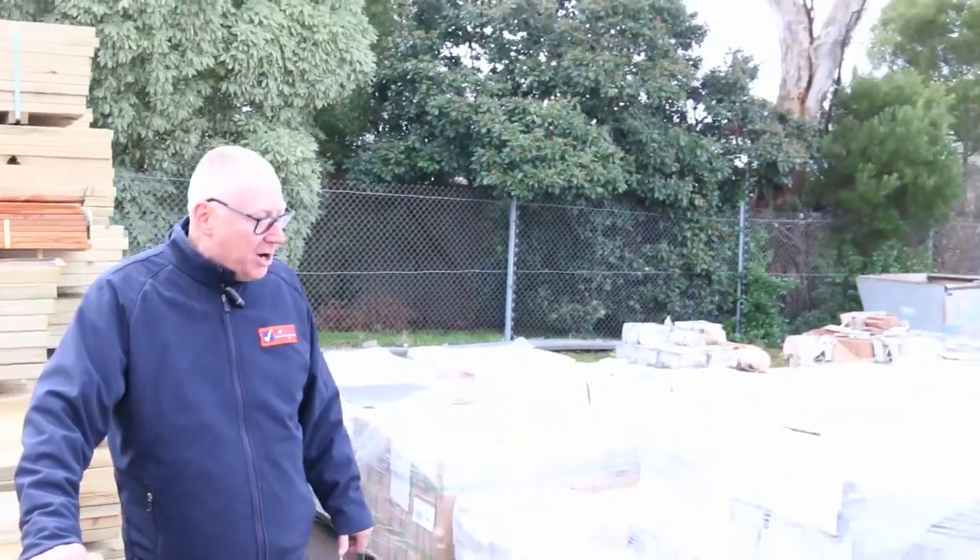Michael from Fells here once again for Tuesday afternoon preview for tomorrow's auction, Wednesday the 22nd of August 2018 at 10am. We've been inundated with stock this week. Let's go for a walk and see what we've got.